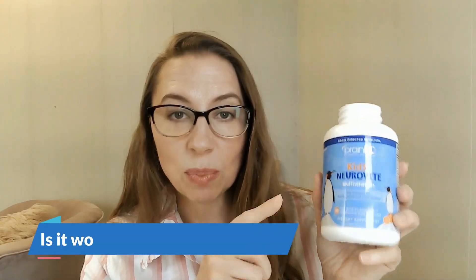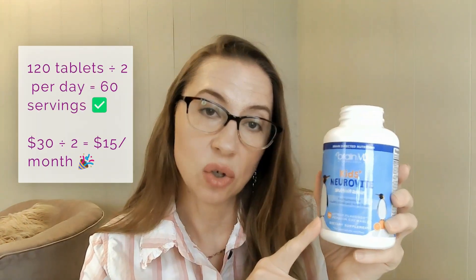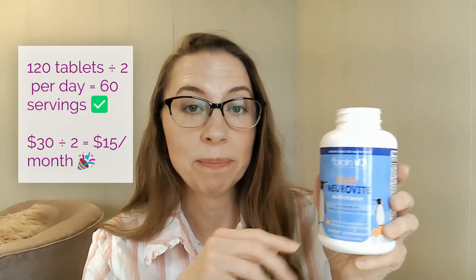One of the best things is the price. This bottle has 120 chewables, two per serving, so you've got two months' supply in here, and it costs $30. That is $15 for a month's supply of a multivitamin. That is a solid option, especially price-wise — a great value, absolutely fantastic.